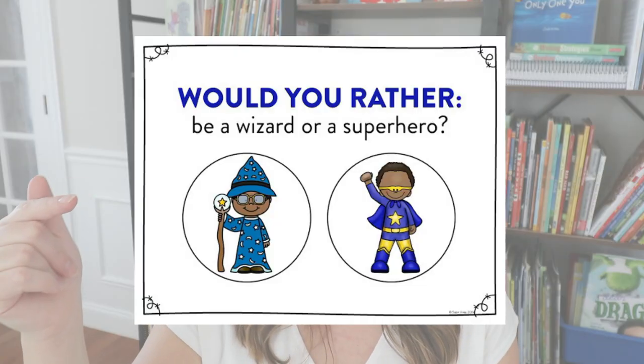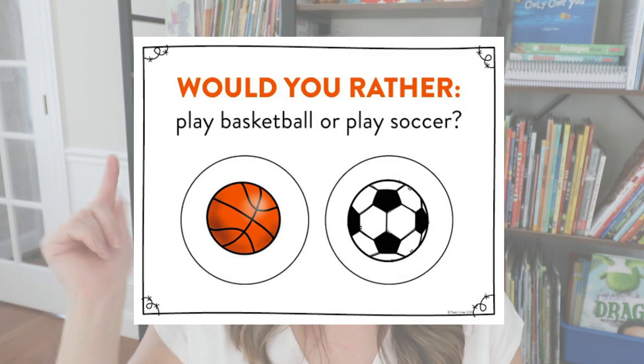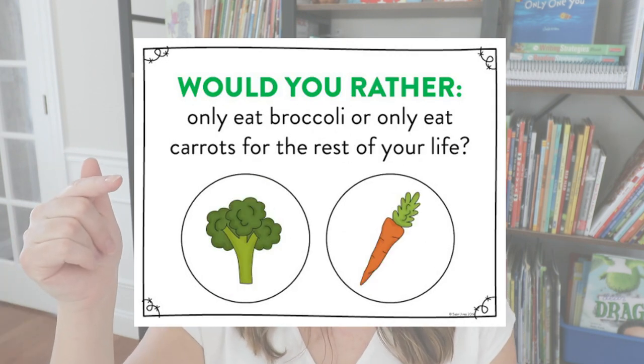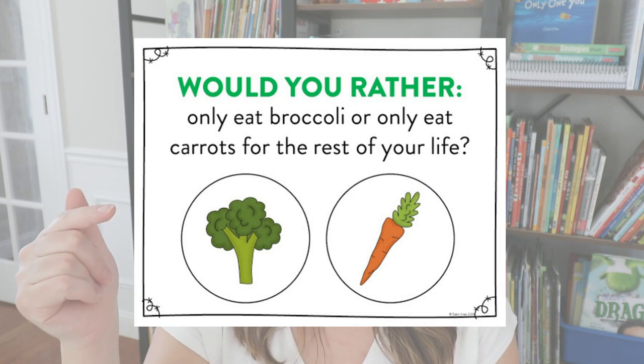This video is all about the speaking and listening portion, but some of the examples include: 'Would you rather be a wizard or a superhero?' 'Would you rather play basketball or soccer?' 'Would you rather only eat broccoli for the rest of your life or carrots?' Those are just some of the free ones so you can get an idea of what those slides are like.